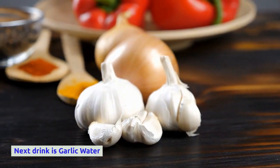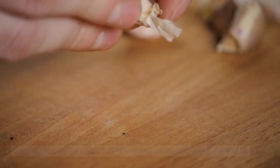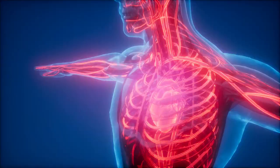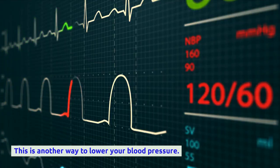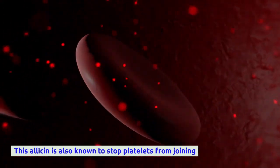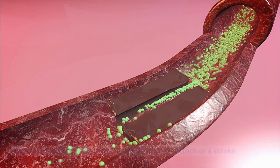The next drink is garlic water. The main component of garlic is allicin, a plant compound that helps to thin your blood naturally, allowing blood to flow easily through your vascular system and lowering blood pressure. Allicin is also known to stop platelets from joining together to form a clot that may trigger a heart attack or a stroke.